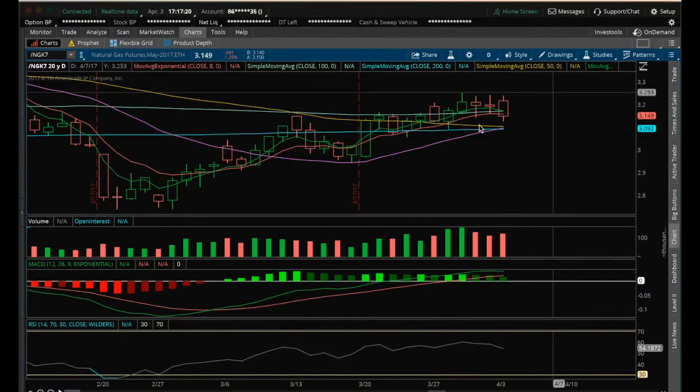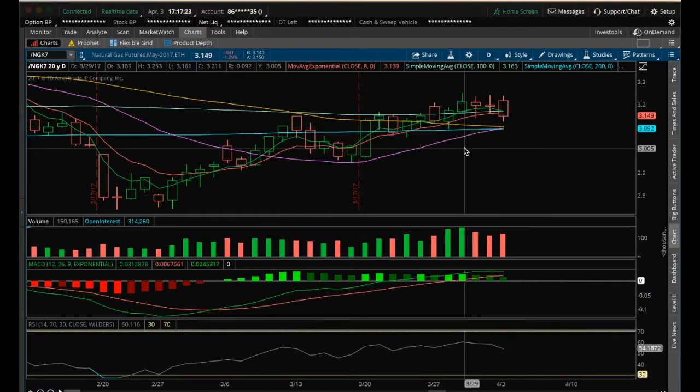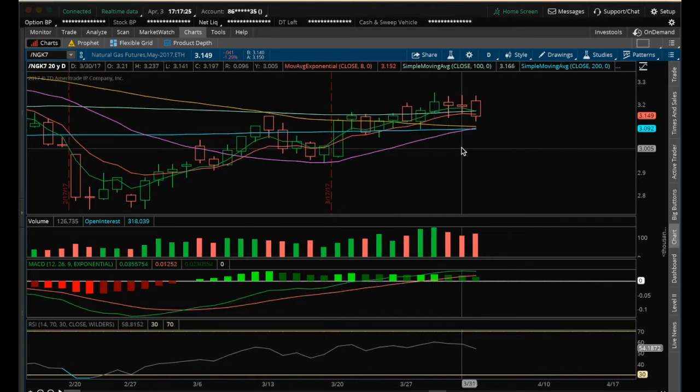Hey guys, it's James with The Chart Guys. It's Monday, April 3rd. I'm going to do my nightly video on natural gas. I set out to stay bullish in natural gas as long as the 8 EMA was held as support.